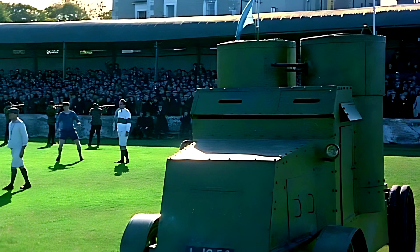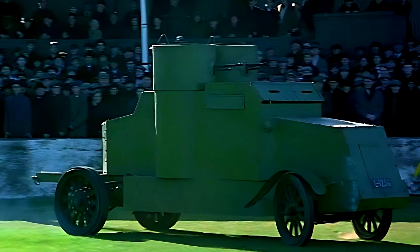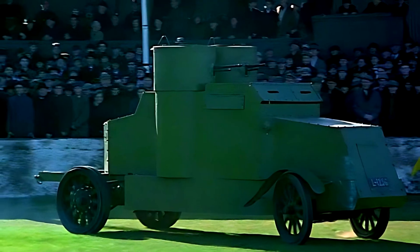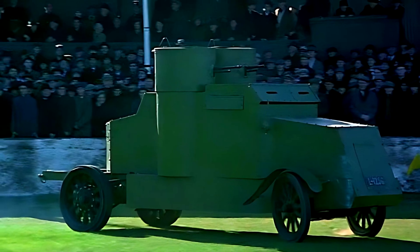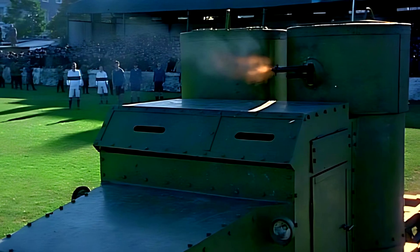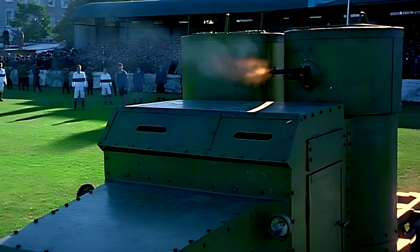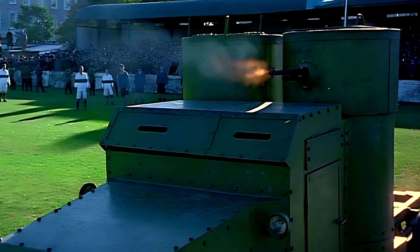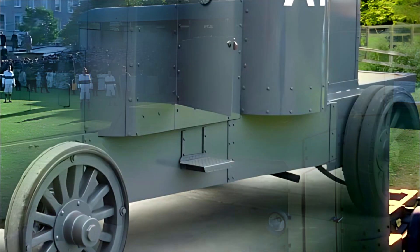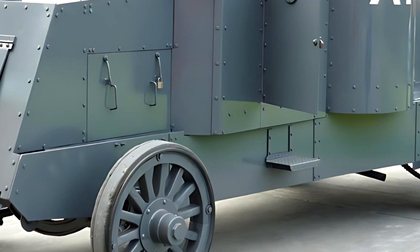Though not fast, the Peerless was praised for its reliability, thanks to its solid rubber tires and heavy-duty construction. Its slow but steady movement earned it the nickname "Armored Tortoise" — a beast that could withstand the battlefield even if it could not race across it. Interestingly, the armored body built by Austin was originally designed for a shorter chassis, and as a result, the combination with the longer Peerless frame made the vehicle somewhat awkward to maneuver in tight spaces.